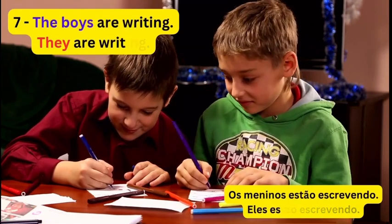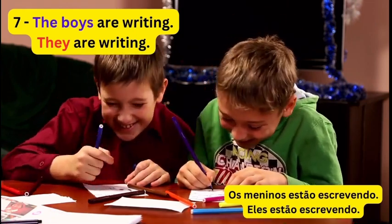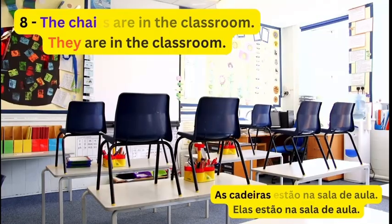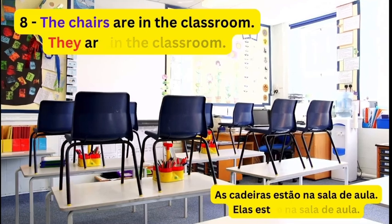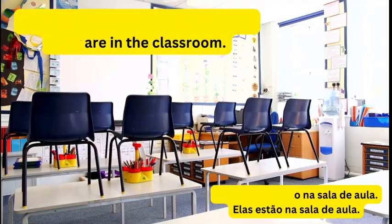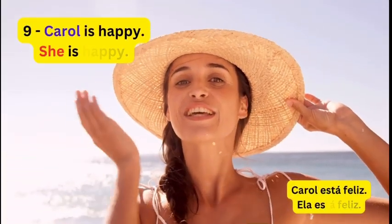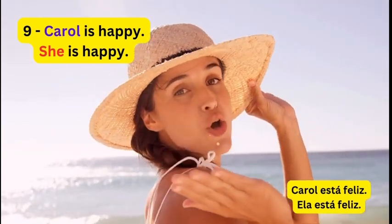7. The boys are writing. They are writing. 8. The chairs are in the classroom. They are in the classroom. 9. Carol is happy. She is happy.